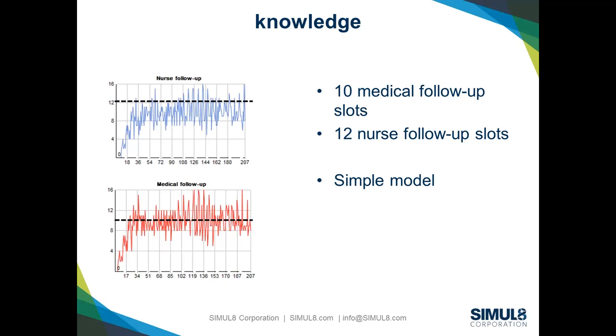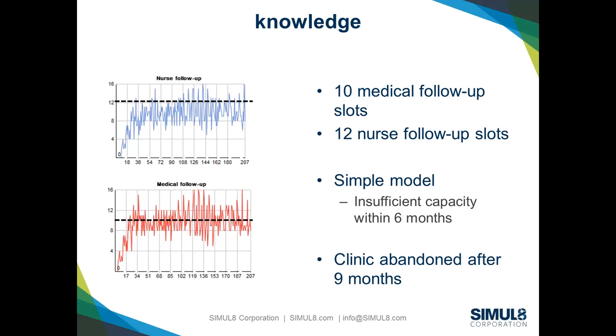The original service had been set up to deliver 10 medical follow-up slots and 12 nursing follow-up slots. Looking at the graphs, the blue and red lines show results of one of the runs — we were predicting we would run out of capacity just over six months in. Originally this was ignored by colleagues who suggested they'd be fine. Unfortunately, the clinic was abandoned after nine months because they were unable to deliver the care, and waiting time for inflammatory arthritis actually went up rather than came down.